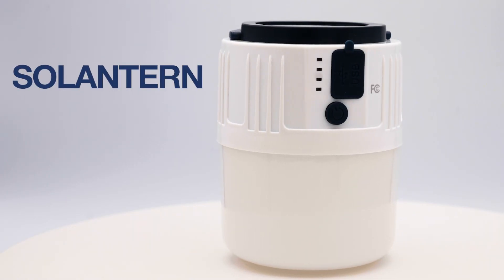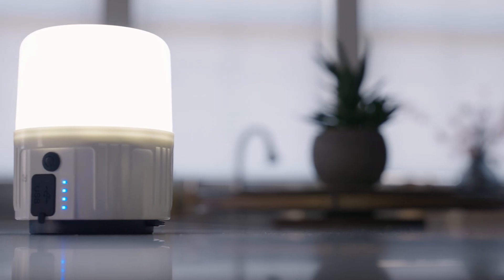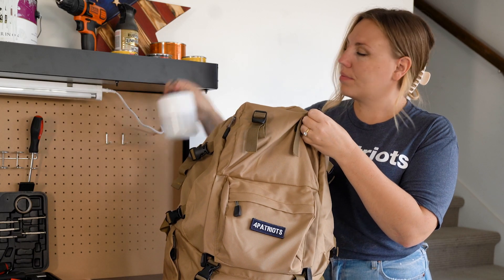To see in the dark if the power goes out, you can pack the SoLantern for bright, solar-powered light that lasts up to 12 hours. This compact lantern weighs only a smidge over a third of a pound, making it perfect for a go bag.